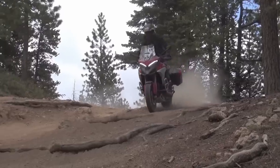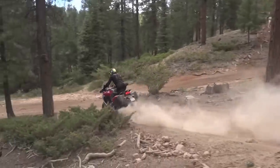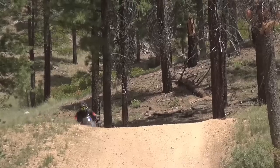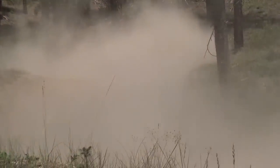The Multistrada V4S has four modes: Sport, Touring, Urban, and Enduro. The Pan America 1250 Special gives you a total of seven modes, with Road, Rain, Off-Road, Off-Road Plus, and three customizable modes — two for the street and one for off-road.